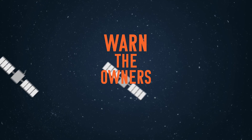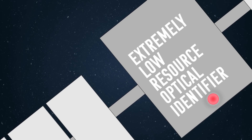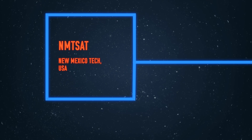This information can warn the owners if their satellites are about to crash into one another, so they can alter their orbits accordingly. The license plate, called an Extremely Low Resource Optical Identifier, or ELROI, will blink in a unique pattern. With the right equipment, anyone can look up the pattern in a registration database to see which satellite it belongs to.